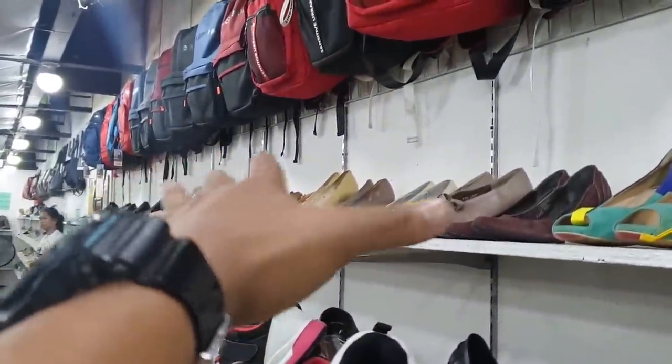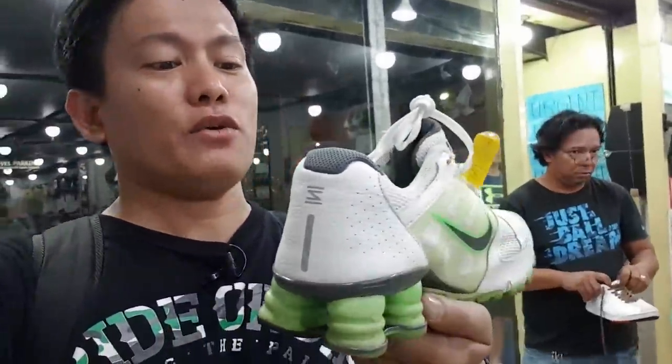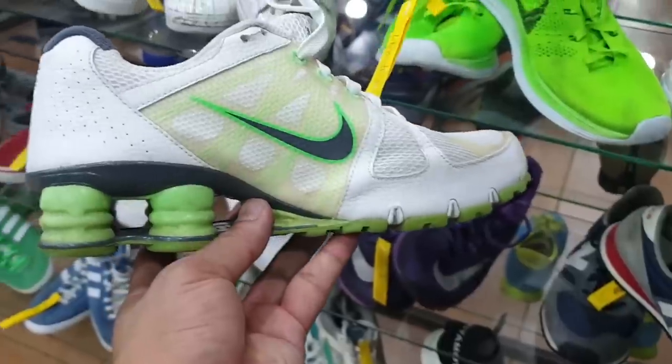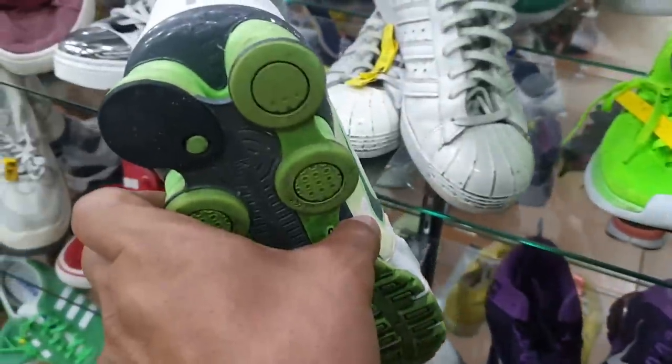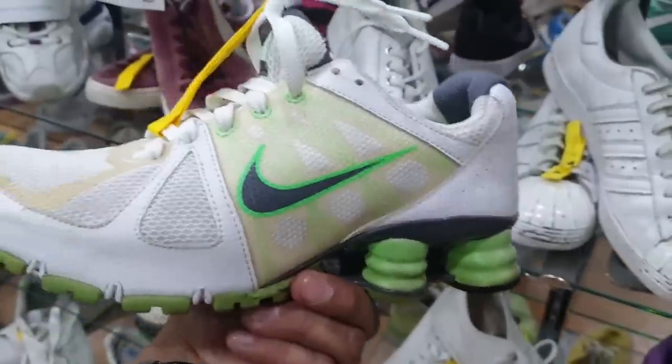Sa mga ladies naman natin na naghahanap ng mga pang office or pang party na kind of shoes. Now guys, reminder ulit pagpunta. Ito isang maganda — now if you are a fan of this, you know this already. This is Nike Shox. The price is 440 — look at the condition. This is 7.5 by the way. Ayan yung condition niya — so a little bit of heel drag over there. Hence again 440.